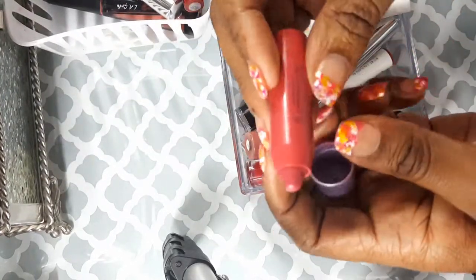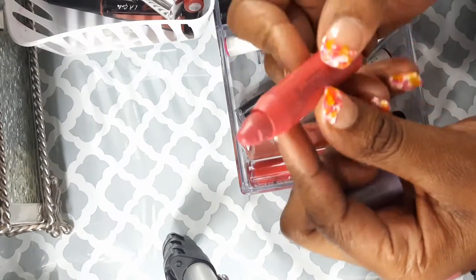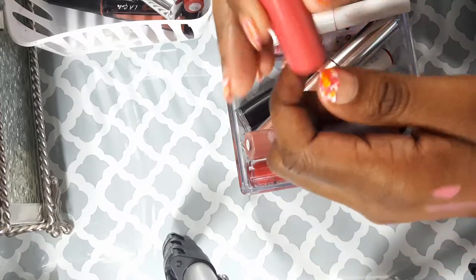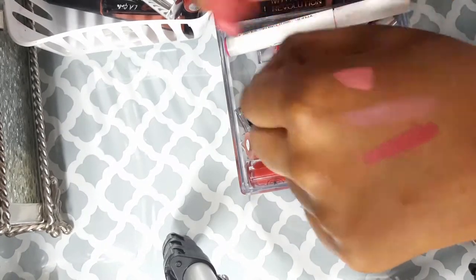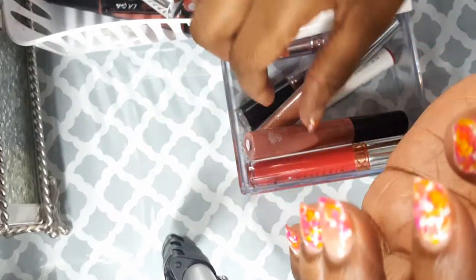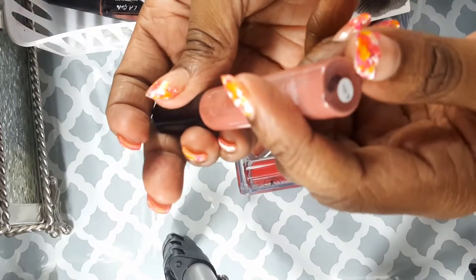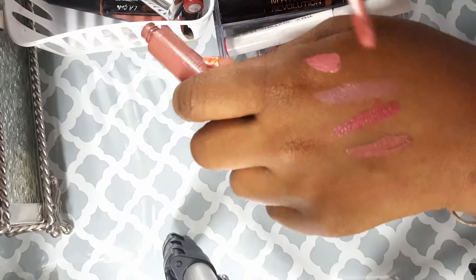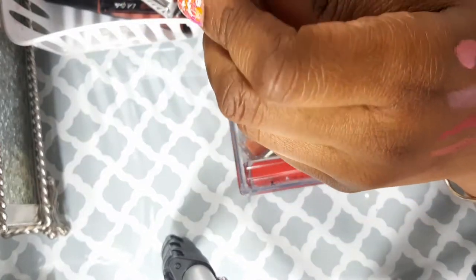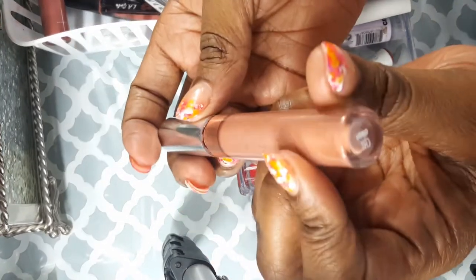This is my Tarte color — I don't know what the name is, but I got it in a Sephora bag. That's what it looks like; I'm not a big fan of that. This is actually my Trust Fund Beauty, a K-beauty item I got in a Birchbox bag. I'm going to actually toss that.